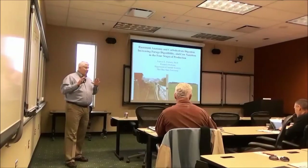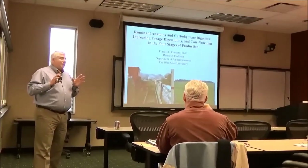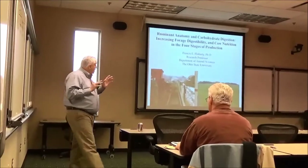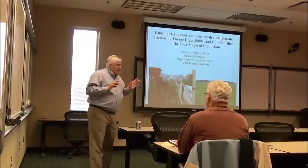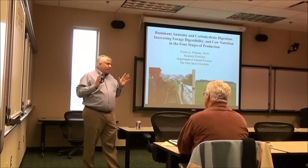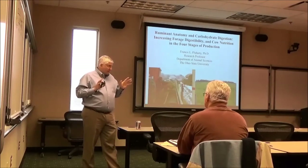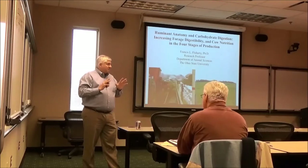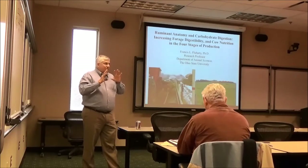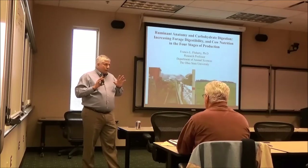I'm going to talk about ruminant anatomy, specifically towards the beef industry, because Rock River Labs does a lot in the area of forage digestibility. I chose to focus this on forage, but I will be glad to address questions on grains as we go through.